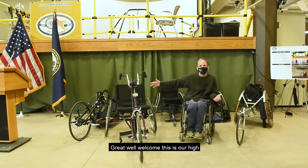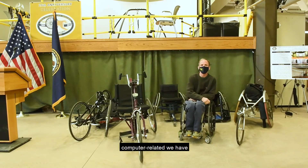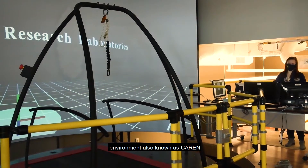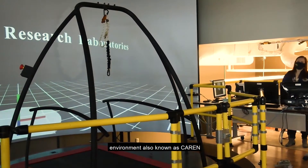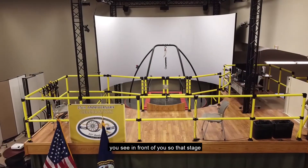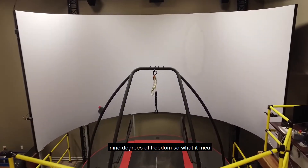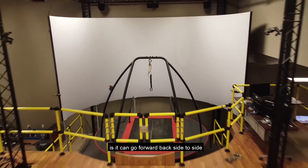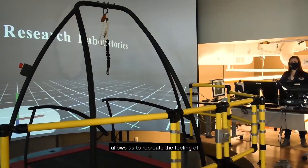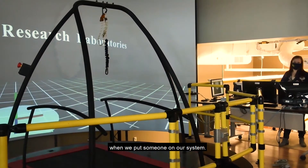This is our high-bay area space where we have our CAREN system — the Computer-Aided Rehabilitation Environment. The CAREN consists of three main components. The first is that big ground stage you see in front of you. That stage can operate on nine degrees of freedom — it can go forward, back, side to side, rotate, and go up and down. This allows us to recreate the feeling of being on a variety of different terrains and surfaces when we put someone on our system.